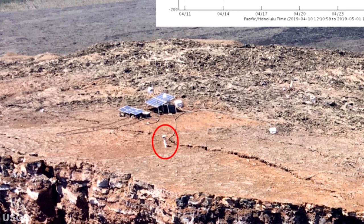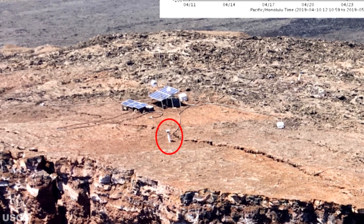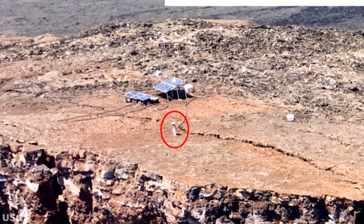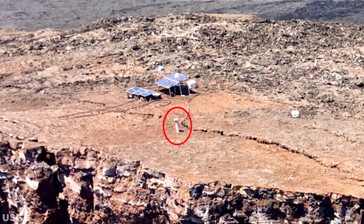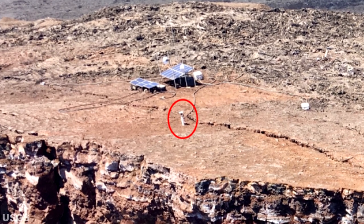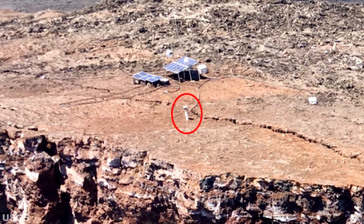Contingency plans are in place in case collapses of the crater edge continue. The USGS photo shown is by I. Johansson and was taken on March 18th, 2019, and was annotated on May 1st, 2019.